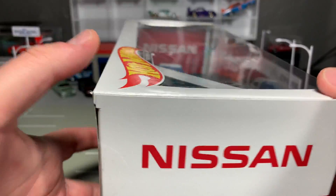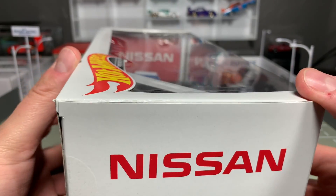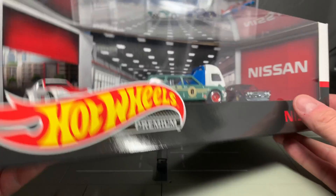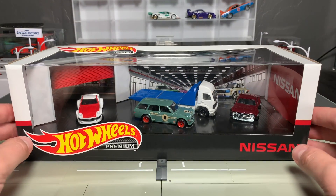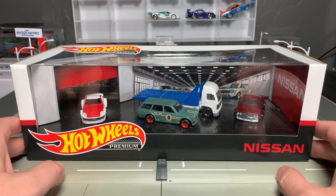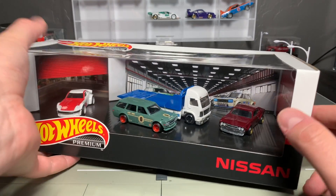Let's see what it looks like sealed. I believe this is a Walmart exclusive set and I have no idea if it's going to show up in retailers around the world. Retail price, from what I understand, is $24.99 for this thing, which is not bad considering you're getting three premium cars plus a transporter. That fits about right in the price.